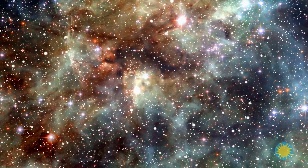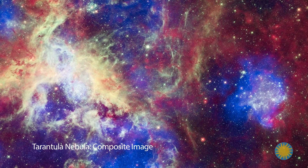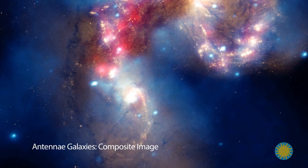Regarding our question — how do astronomers see the invisible parts of the universe? — thanks to the Chandra Telescope, astronomers can view X-ray emissions deep in space, gaining profound insights into the most dramatic events that have shaped and will continue to shape our universe.